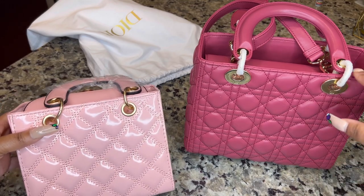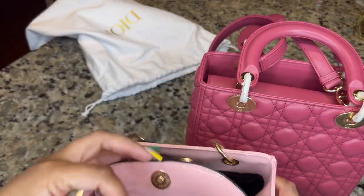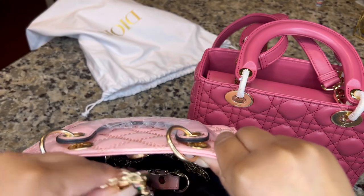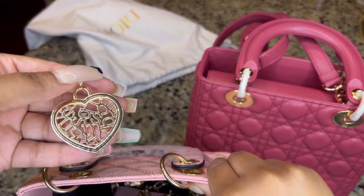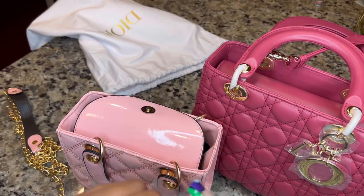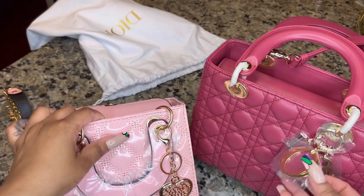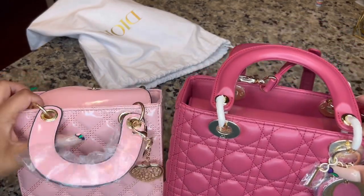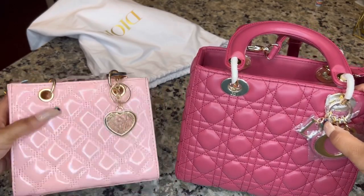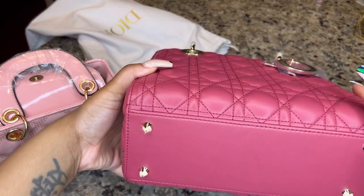I wanted to show y'all the one I received from Amazon versus the one from Tied Locker. You can see a clear difference. The Amazon one is light pink and size small; the Tied Locker one is medium. The Amazon one is much shinier — Tied Locker has a matte look which I love. The shininess of the Amazon purse makes it look cheap. The stitching is very different, and the Amazon one doesn't even feel like real leather.